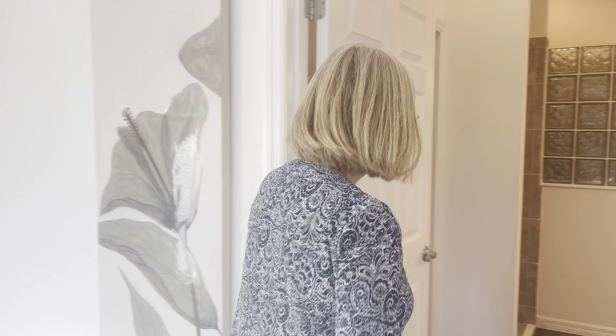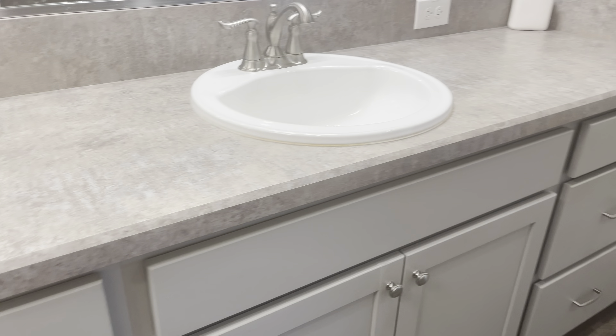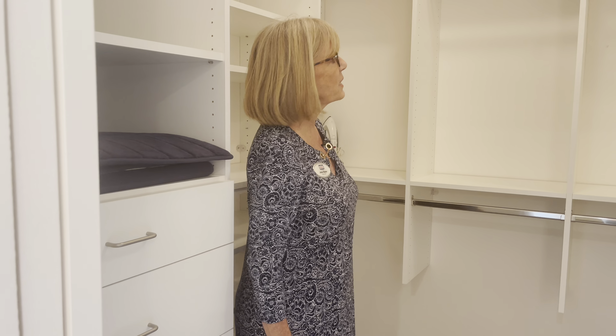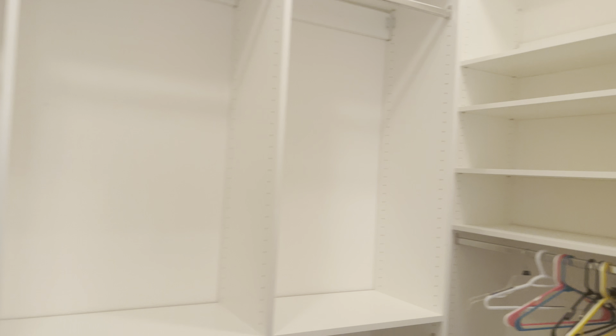Let's go into the master bath, which is a great size. You have dual sinks, a separate water closet with a pocket door, and a beautiful Roman shower. And look how nice this closet is — it's been customized and could hold a multitude of things.